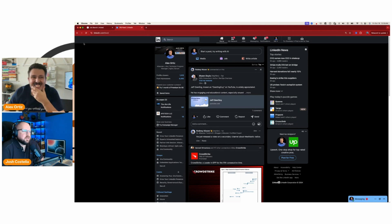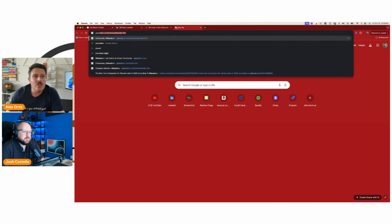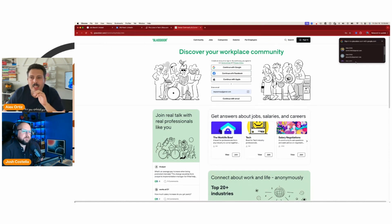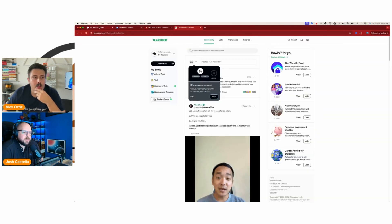Glassdoor posts jobs too, though you have to sign in. LinkedIn is probably the place where most people right now are spending the majority of their time for job searching.